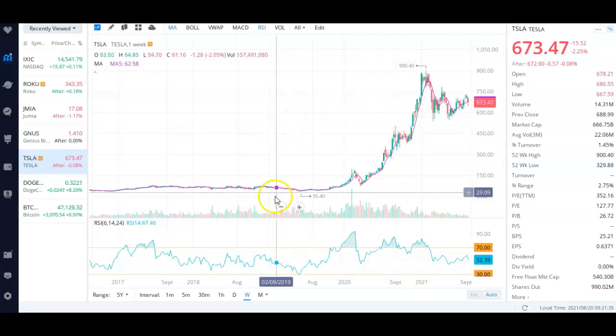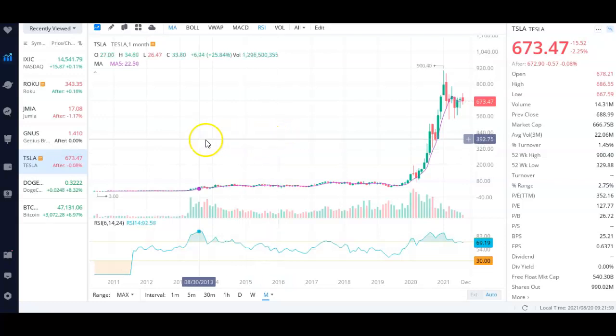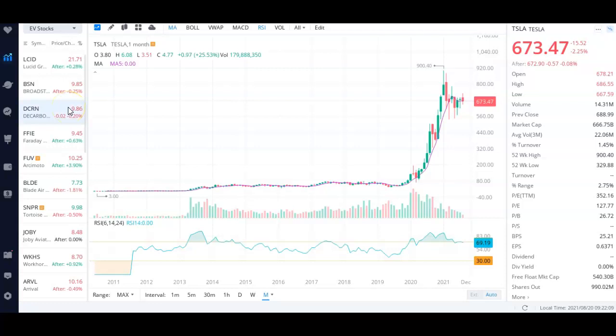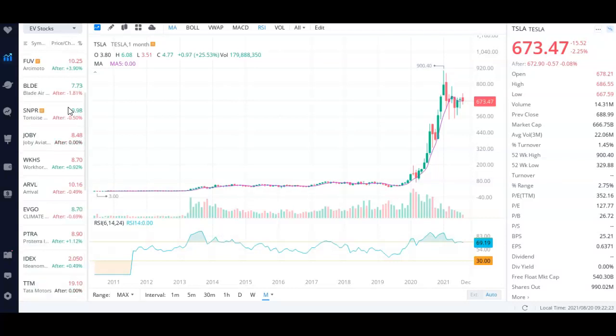If you zoom out on a stock like Tesla, there's still hockey stick growth and Tesla has a lot of great things coming in the future. We're probably going to see some more selling pressure — there are some delta concerns and lockdowns in other parts of the world — so be prepared for some more red in the short run. But in the long run, hopefully we get over the delta issue, fix the supply chain issues, and a short pullback isn't so bad — it allows you to get into companies you've been eyeing.